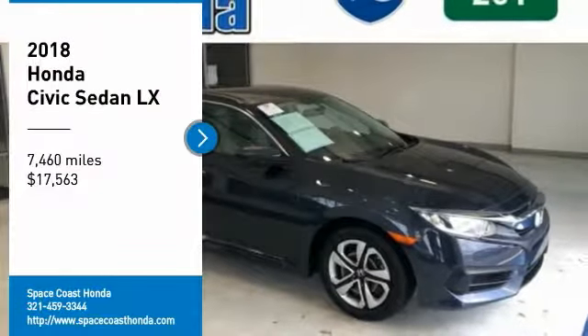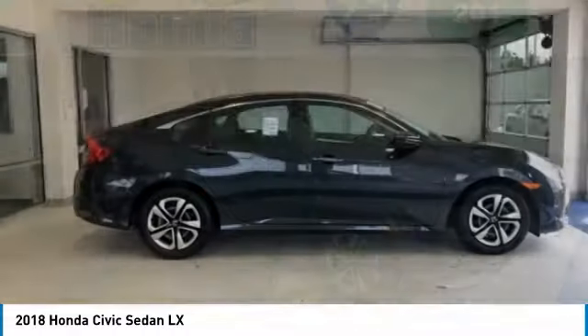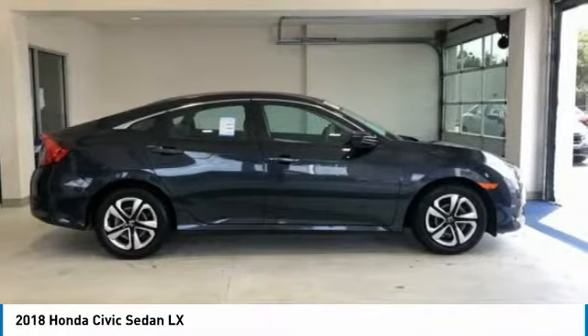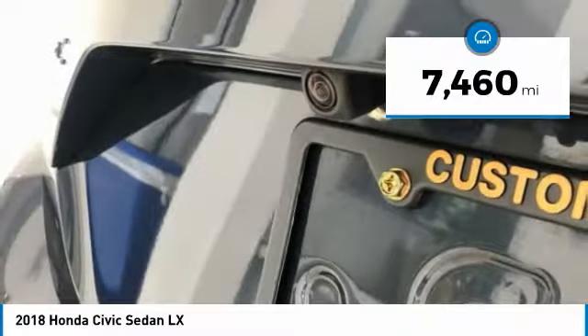Take a ride in the 2018 Honda Civic. Practical, awesome gas mileage, and incredibly reliable — and it is priced below $20,000. This vehicle has less than 8,000 miles.